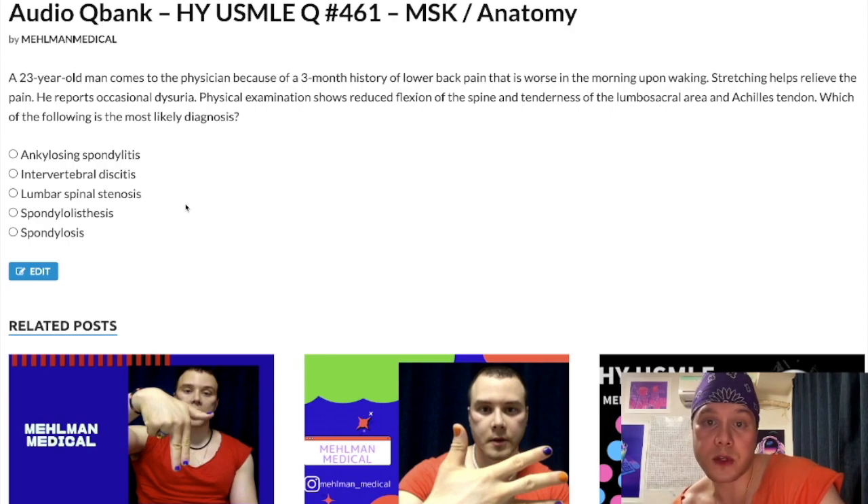23-year-old man. He's got a three-month history of lower back pain that is worse in the morning upon waking. Stretching helps relieve the pain. He has occasional dysuria. Physical examination shows reduced flexion of the spine and tenderness of the lumbosacral area and Achilles tendon. Which of the following is most likely diagnosis?